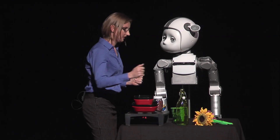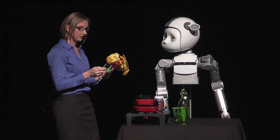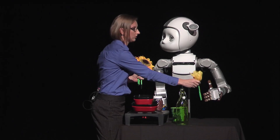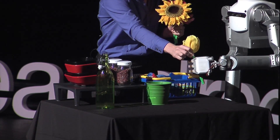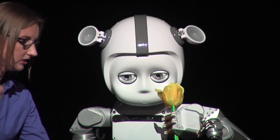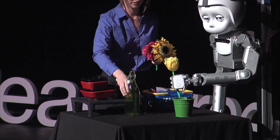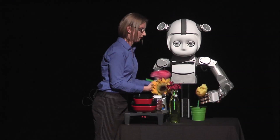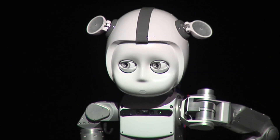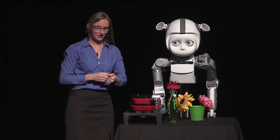Curie, I think we're almost done. Let's set out our flowers — you can take this. As we go through the whole task, the robot is constantly monitoring the whole workspace and trying to decide if we're done or if there's anything else to do. There we go. I think we're finished. I hope I did well. Yes, thank you, Curie — you did very well.